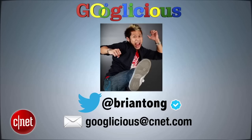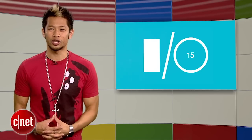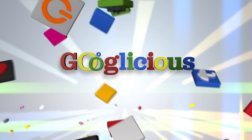Alright, that's going to do it for this week's show. You can always email us at Googlelicious@CNET.com, or tweet me at Brian Tong. Starting at 9:30am, we'll have everything before Google I/O, during it, and after — all the live coverage here on CNET.com on the 28th. Thanks for watching. We'll talk about everything from Google I/O next week, and we'll catch you next time on that Googlelicious.